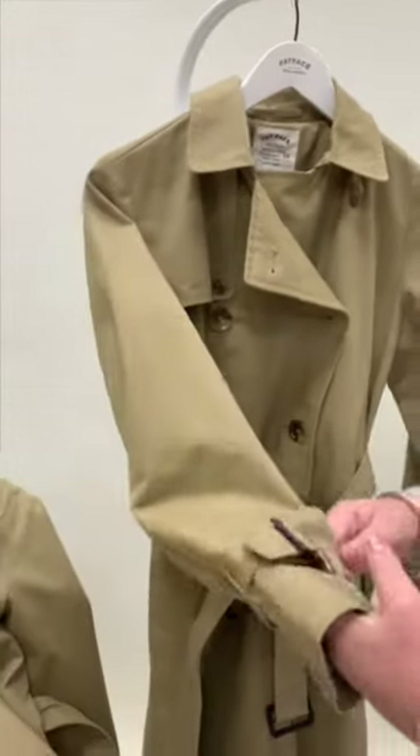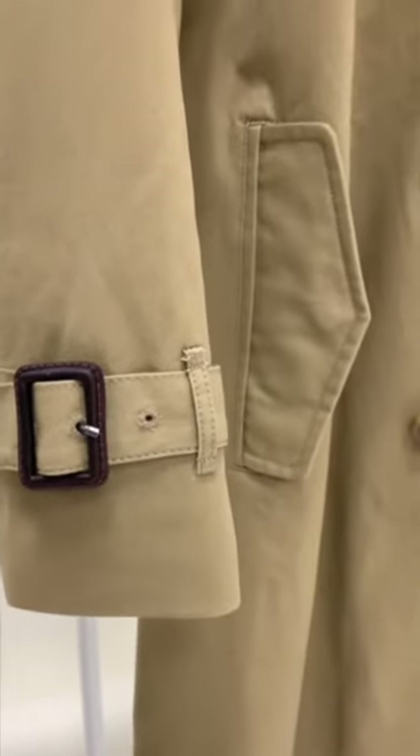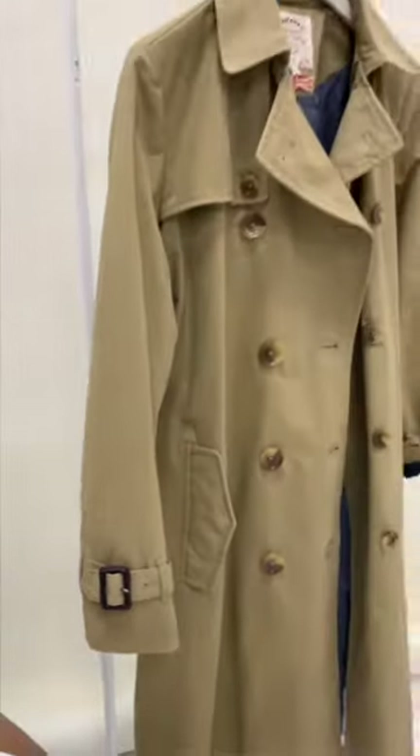You've also got your little cuff straps, which is a really traditional detail on a trench coat. They're not leather because of the water resistance, but they're a really lovely quality.